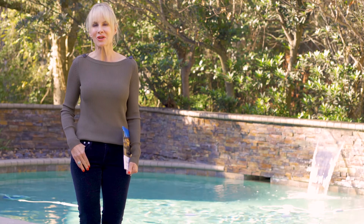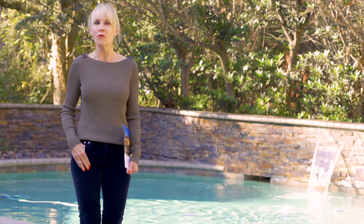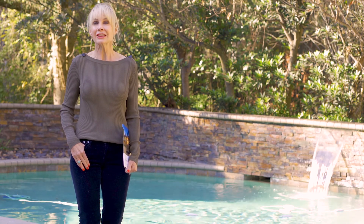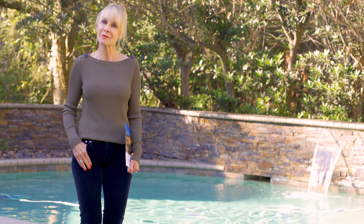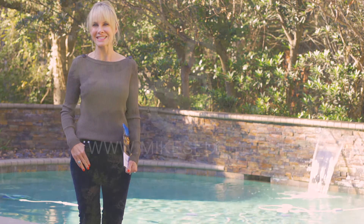Thank you so much for joining me today at 10704 Wildridge Drive. I loved walking through this gorgeous custom home with you. Join me next time when we take a look at another one of Mike Cedar's fabulous listings.